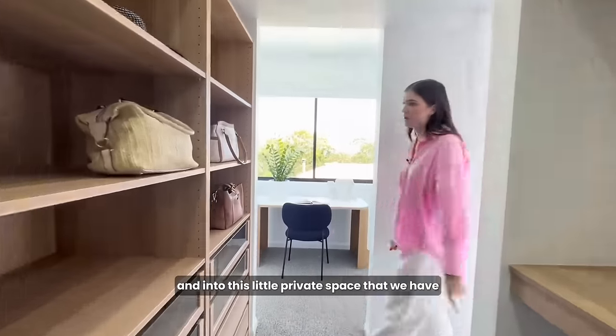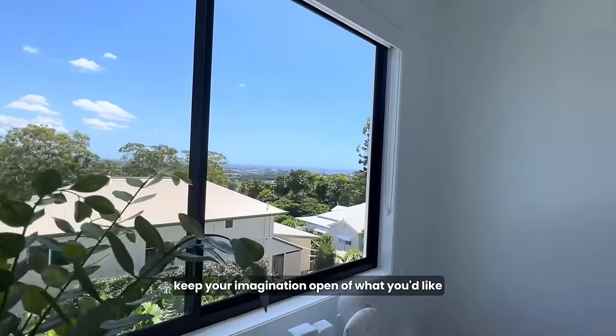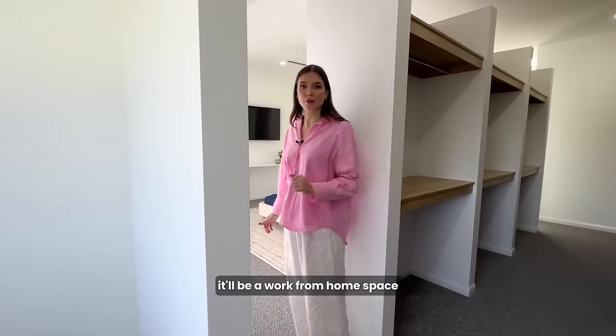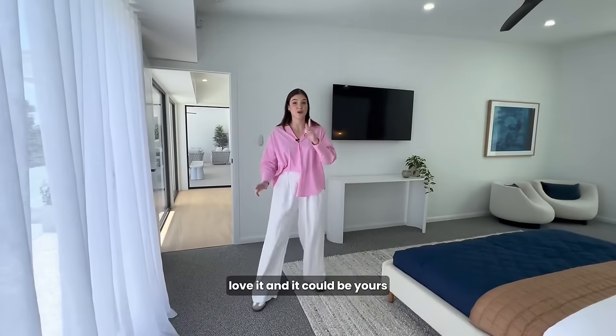And into this little private space that we have at the end here. We've got it styled as a study nook, but it's kind of to keep your imagination open of what you'd like. Do you want a yoga studio? A study? It can be styled however you like, but when you move in it'll be a work from home space. That's the end of the main room tour — I'm just obsessed. Love it. And it could be yours.